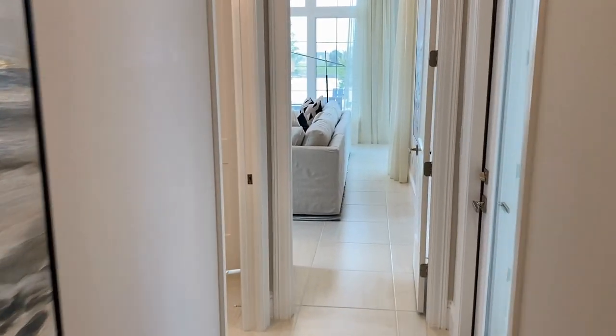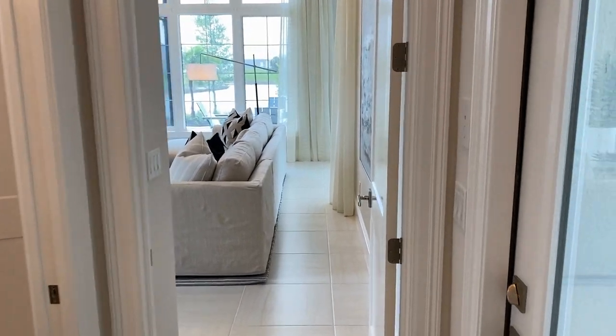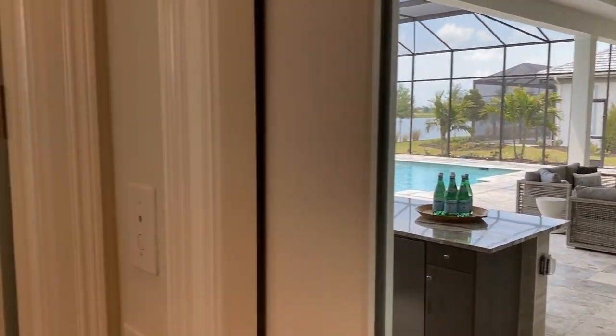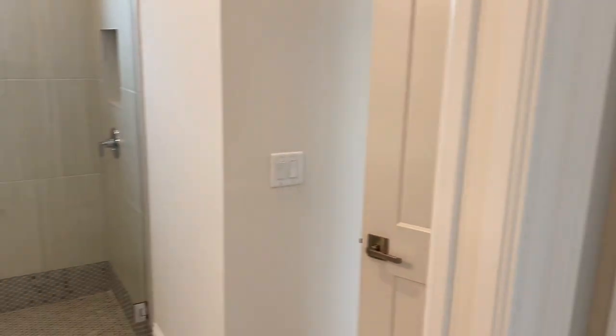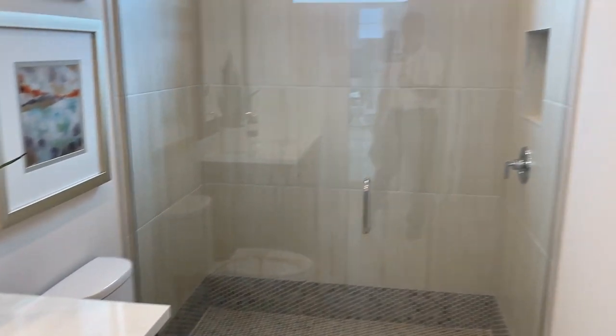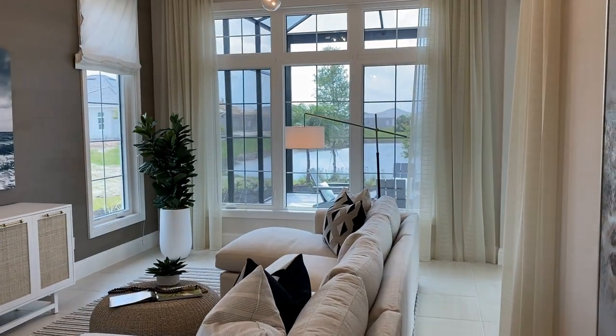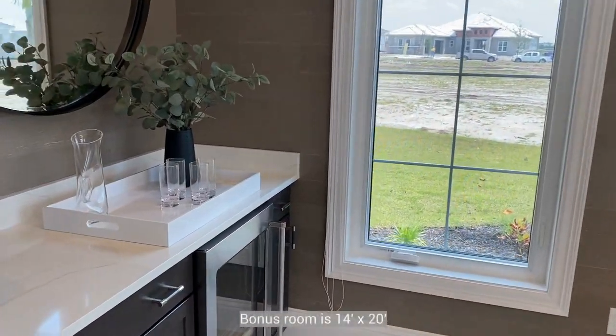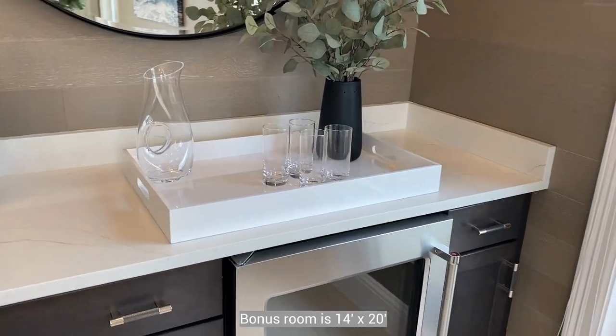Down the hallway there's an exit entry to the pool area, which serves as the door to the pool bath — so you actually have a full bathroom here. Then it opens up into a very nice large bonus room with a beverage cooler.